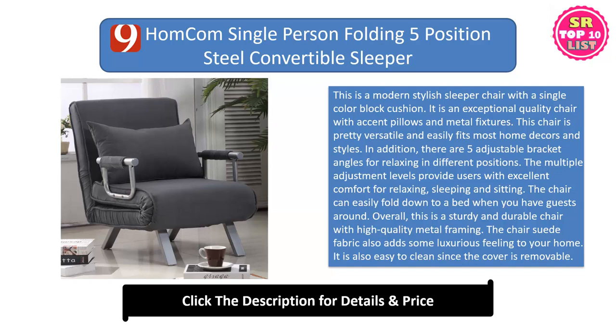The chair can easily fold down to a bed when you have guests around. Overall, this is a sturdy and durable chair with high-quality metal framing. The chair's suede fabric also adds some luxurious feeling to your home. It is also easy to clean since the cover is removable.